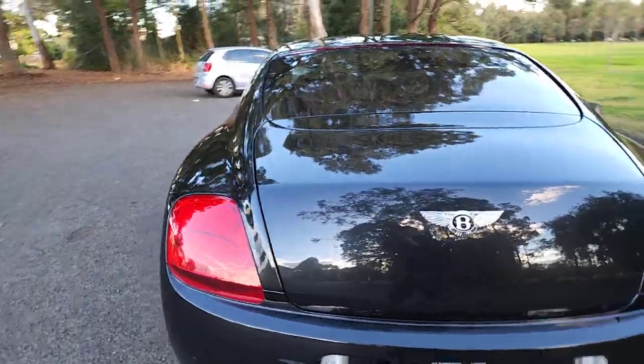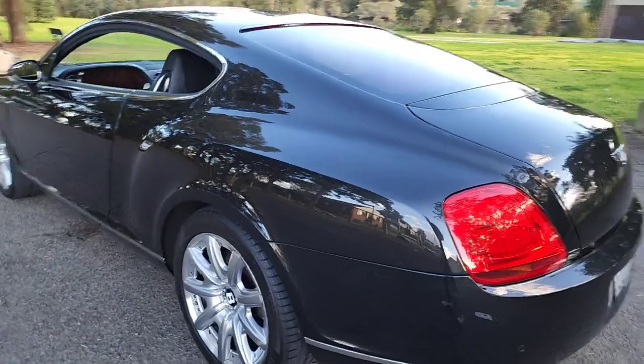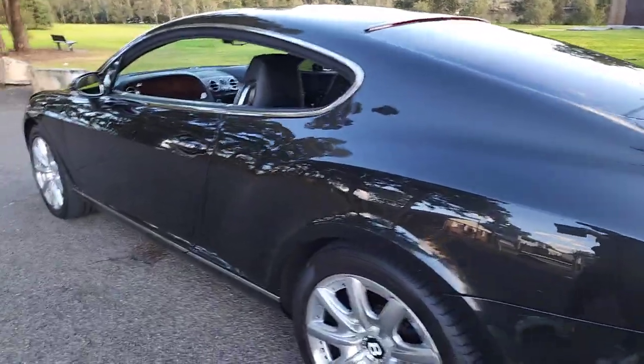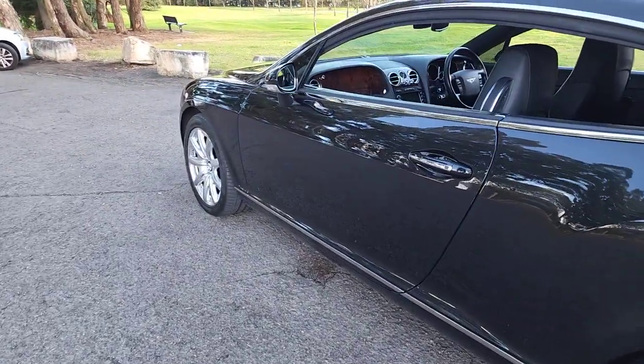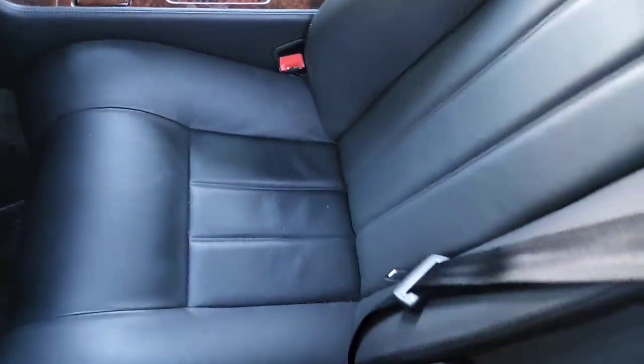Metallic black with black leather upholstery and bird walnut interior. It was over $375,000 when it was new. It has keyless entry, keyless start, and a 6-litre V12 twin turbo.